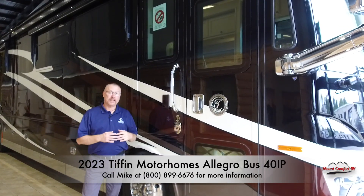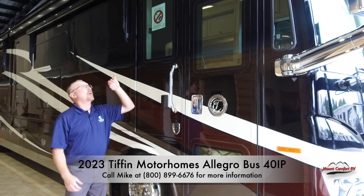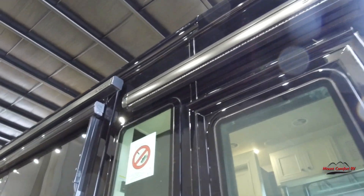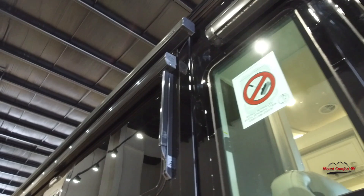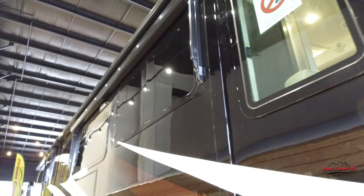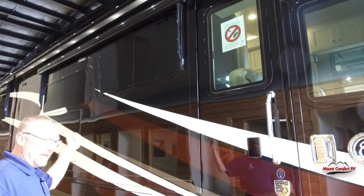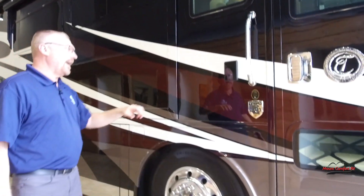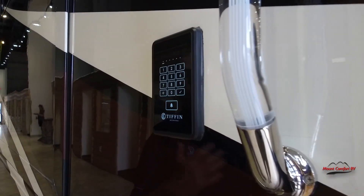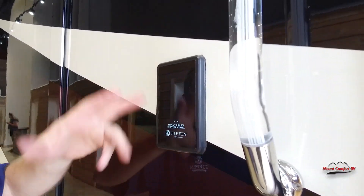Now we're on the outside of the 2023 Tiffin Bus 40 IP. We'll take a look at the awnings — they're all Girard awnings. You've got the one above the door, the ones above the slides. And of course, integrated awnings on top on the roof. The window awnings are all power, so no more pulling it down and latching it. We have a combination lock, so you don't need to take your keys with you if you're hiking or going out for the day.